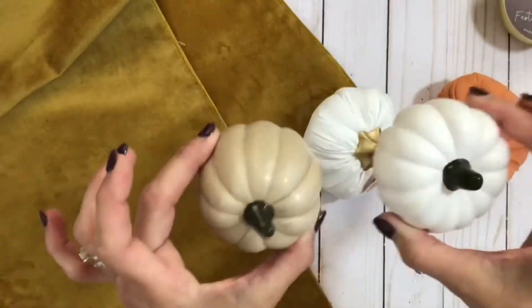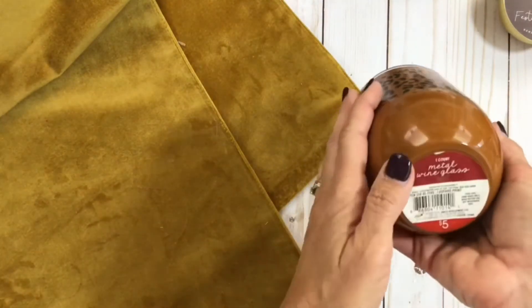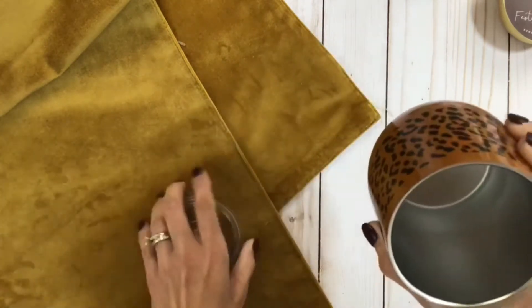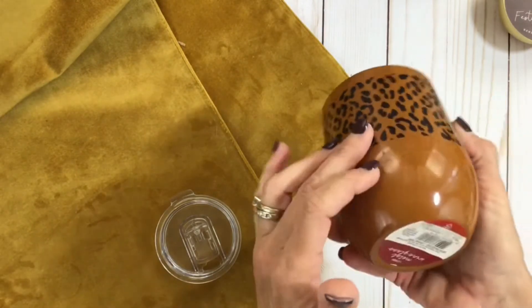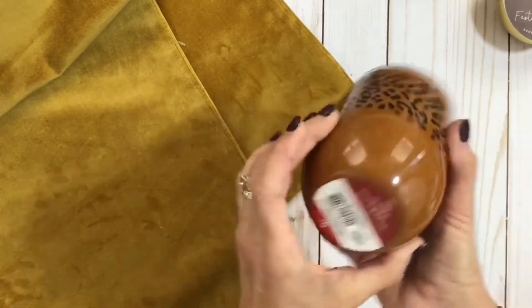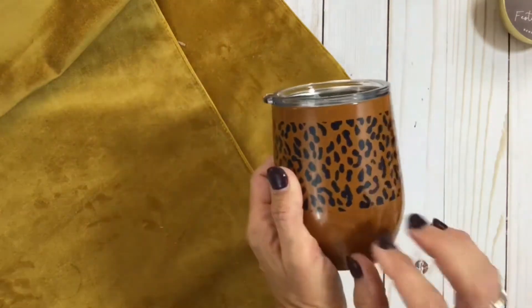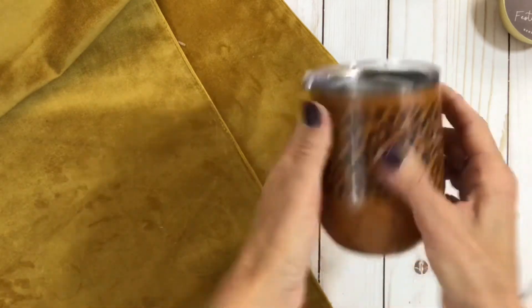Look how cute — this is a little metal wine tumbler with a lid so it'll keep your drink cold. You can even use it for coffee. It's an animal print in a really pretty orangey rust color and it was $5. I knew I wanted it because it was so cute. They had several different patterns — some plaids and this animal print — of course I had to get the animal print.